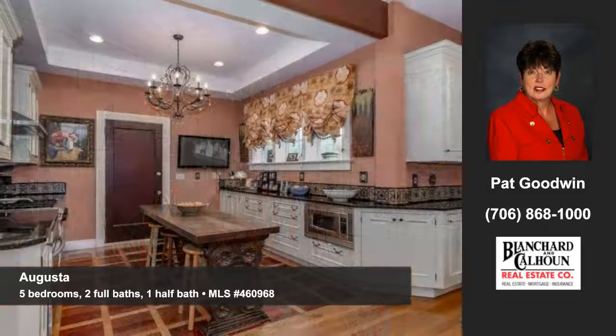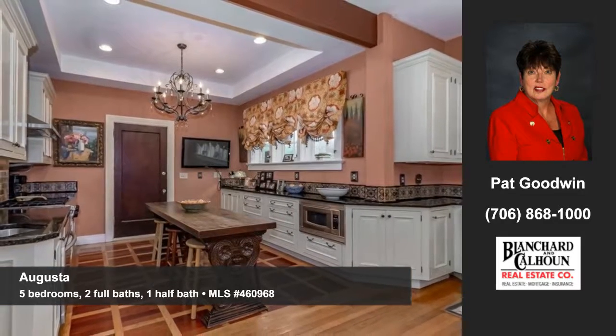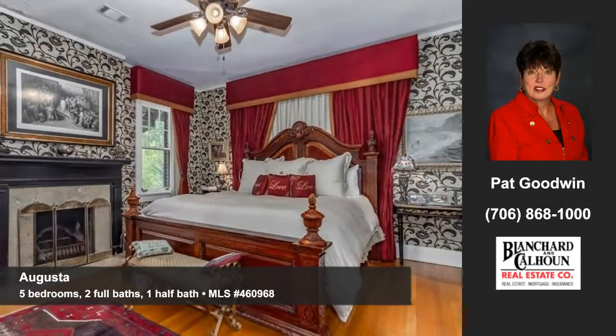The gourmet kitchen features space for entertaining with custom cabinetry, granite, and stainless appliances. The home offers five bedrooms, two full baths, and a half bath.